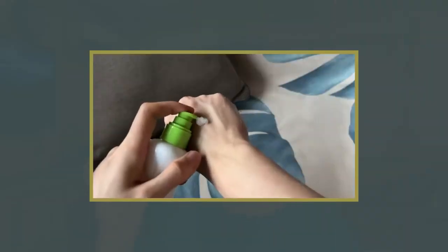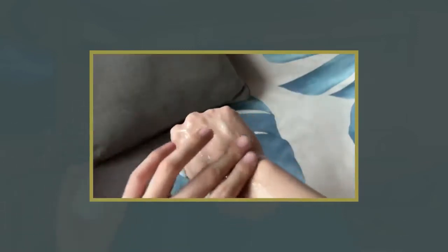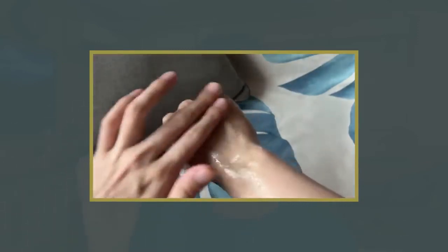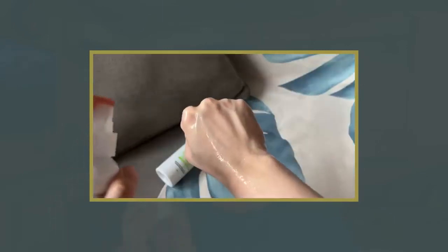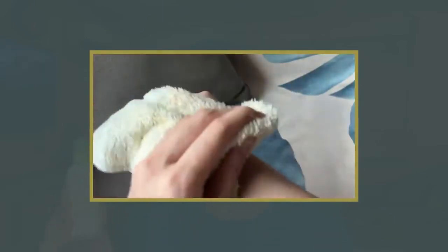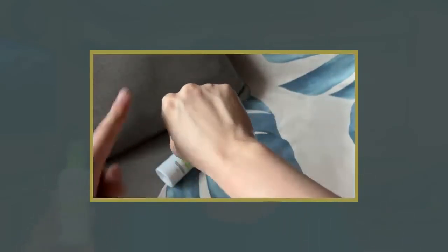Besides that, I also tried it as a regular cleanser, and this one is somewhat similar to the CeraVe Hydrating Cleanser. It really doesn't lather at all — in fact, it gets even lighter the more you work it into the skin. And when you wash it off, the feeling is similar to CeraVe: you still feel the moisture of your skin but without the stickiness or greasiness.